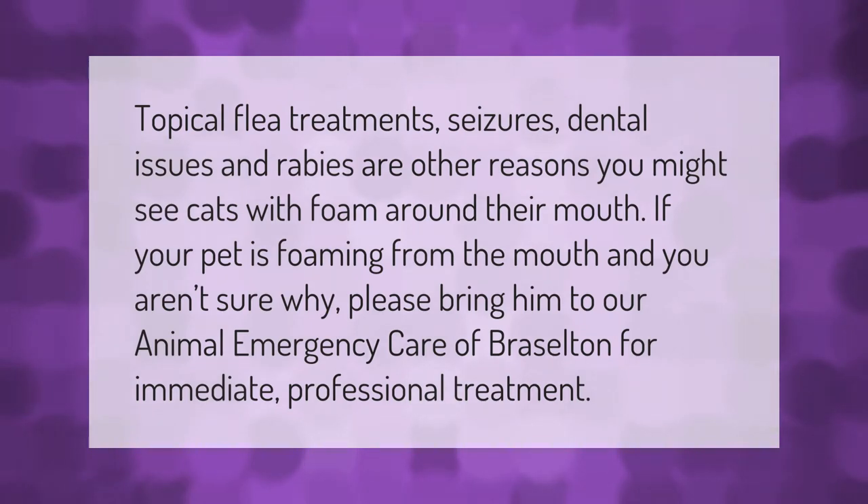Topical flea treatments, seizures, dental issues, and rabies are other reasons you might see cats with foam around their mouth. If your pet is foaming from the mouth and you aren't sure why, please bring him to our animal emergency care of Brisselton for immediate professional treatment.